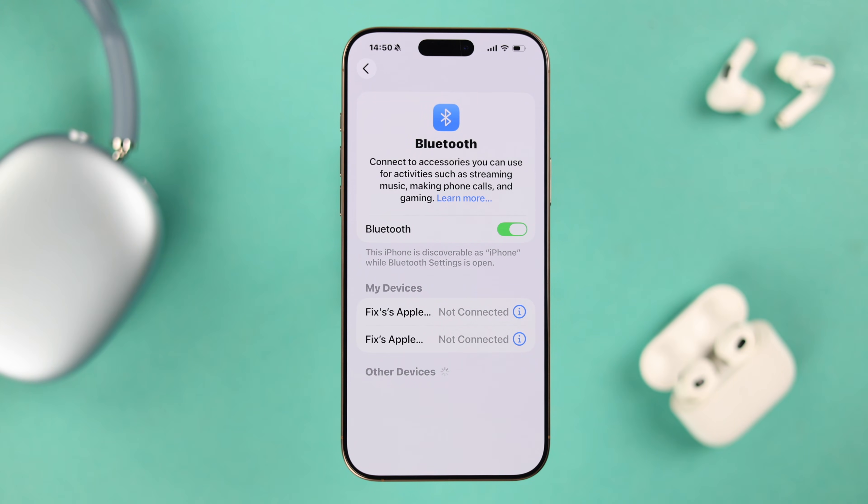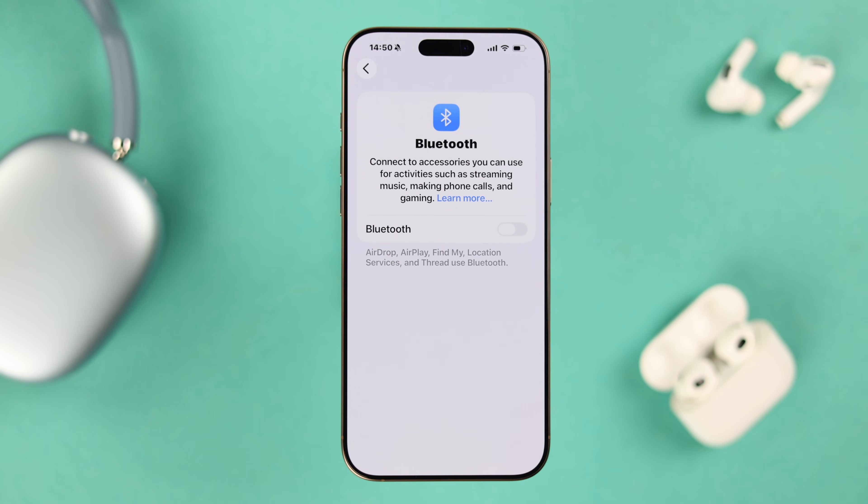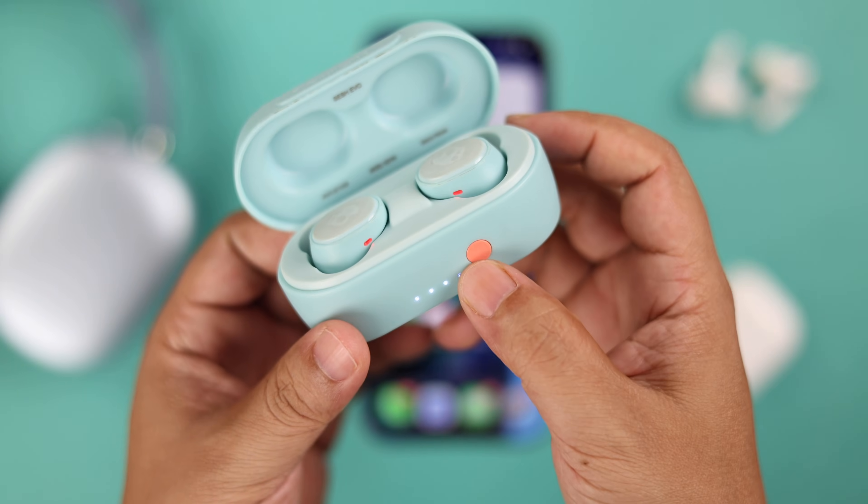If the name is not showing up while pairing any device to your iPhone, simply turn off Bluetooth — just toggle off the button, wait for a few seconds, and then turn it back on. This will quickly refresh and restore the network.